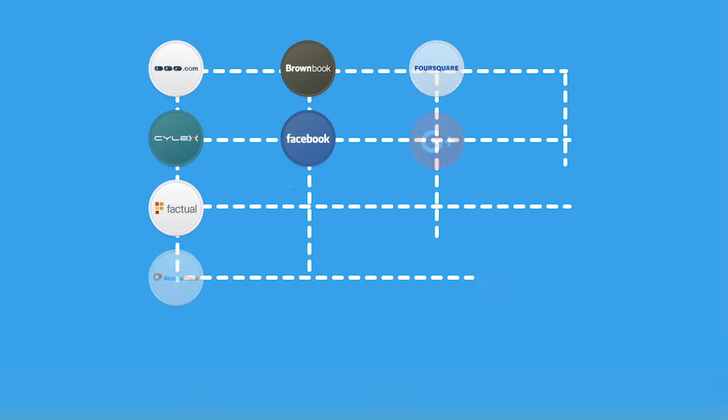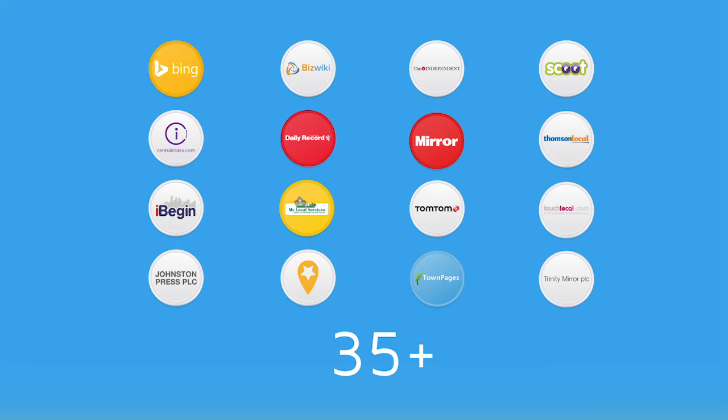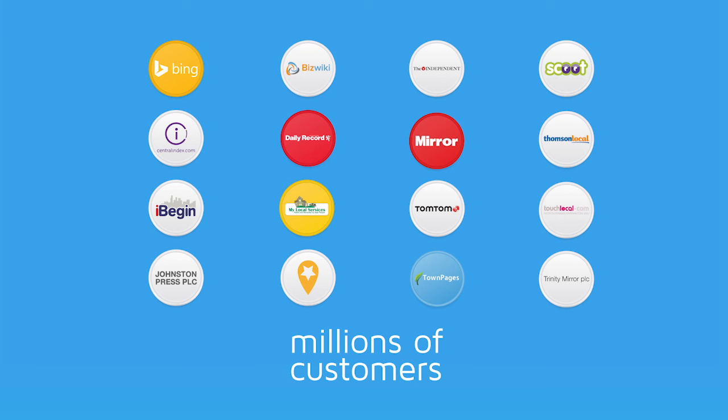Once you organize your information, we map it across more than 35 publishers on leading maps, search engines and directories. With SnapSync, your information reaches millions of British customers who are searching for what you have to offer.